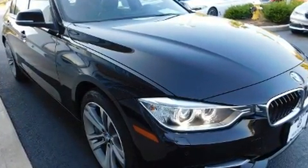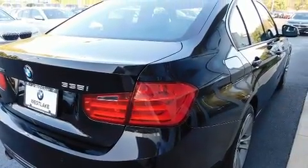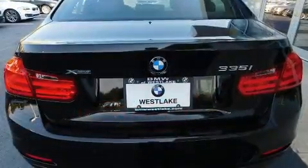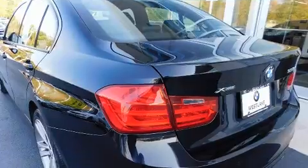It features an automatic transmission, all-wheel drive, and a 3.0-liter six-cylinder engine. A turbocharger further enhances performance while also preserving fuel economy.